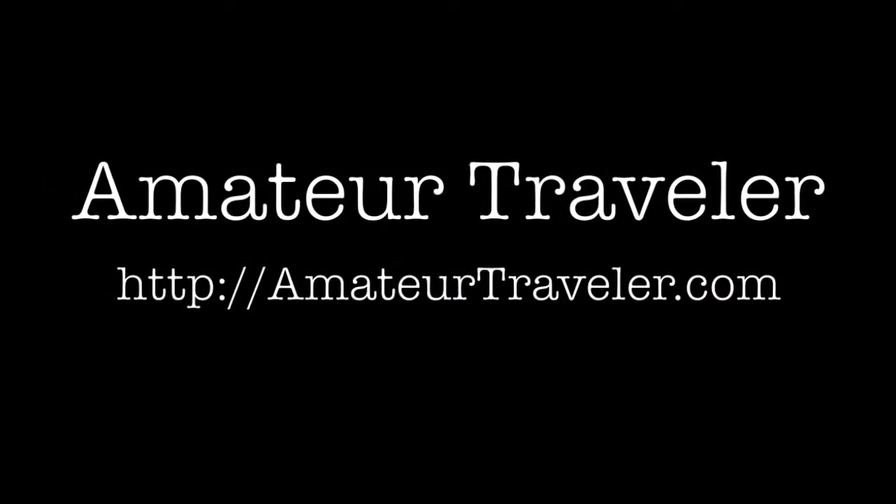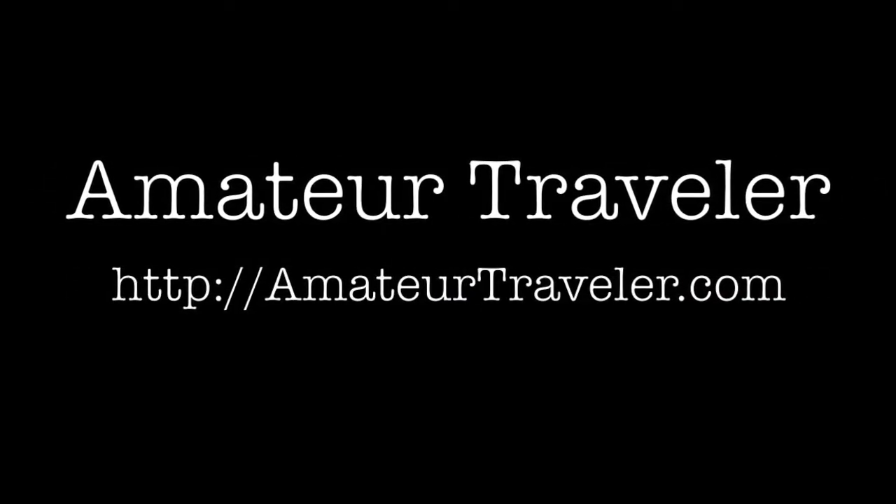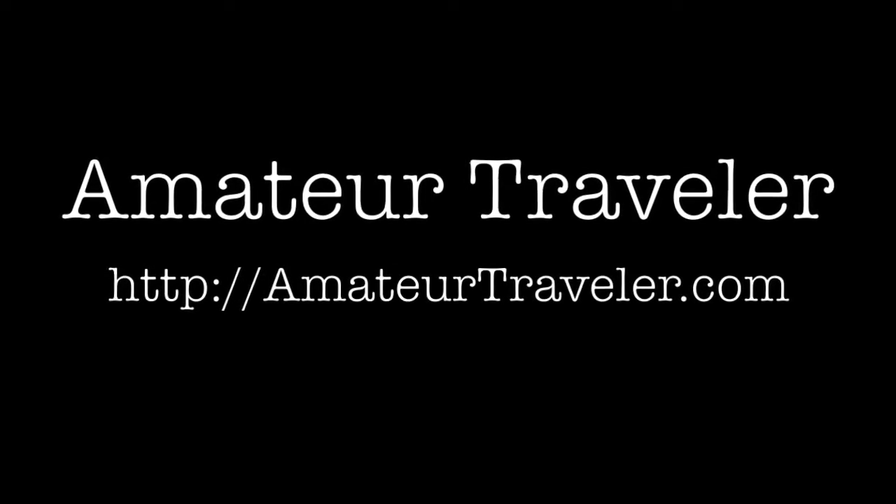For more from Amateur Traveler, including the weekly audio show, check out AmateurTraveler.com. Thanks so much for watching.